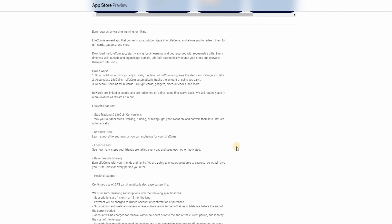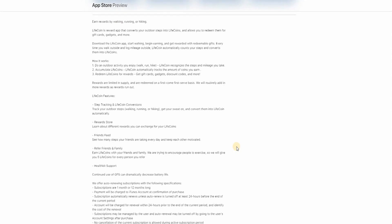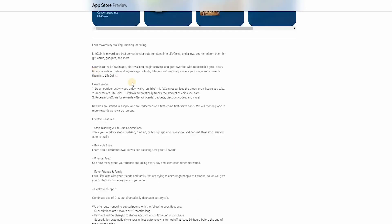Lifecoin features include step tracking, life coin conversions, a reward store, and a friends feed. You can earn life coins as your friends and family walk too — they give up to five life coins for every person you refer. They also have health kit support available 24/7. Note that continued use of GPS can drastically decrease your battery life.